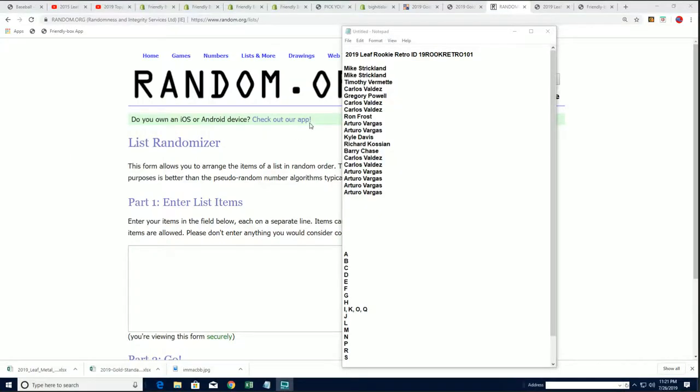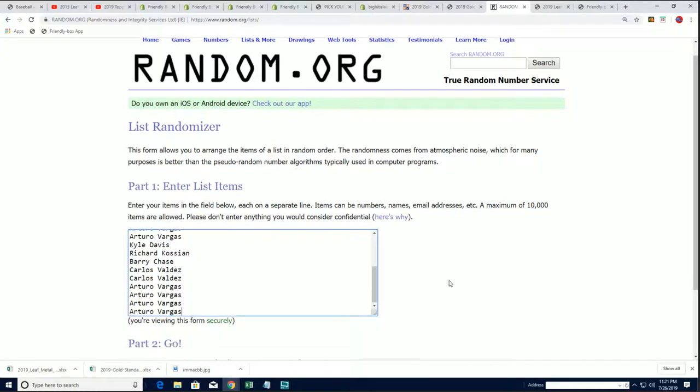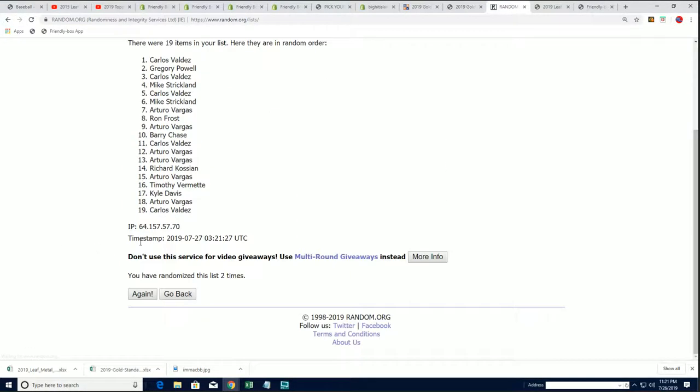This is a last name letter break where when you get a spot you get a letter. We're going to do some randomizing seven times through for the owner names, seven times through for letters, and we'll see who gets which letter after both lists are stacked up here side by side.